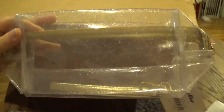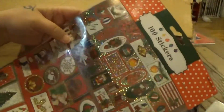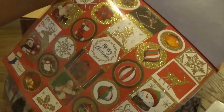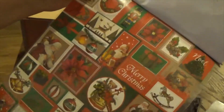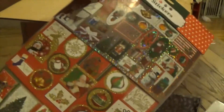I picked up these stickers — it's a hundred Christmas stickers. Me and Stinky Cheese are doing a Christmas pocket letter exchange, so I needed to stock up on a few more things for that.